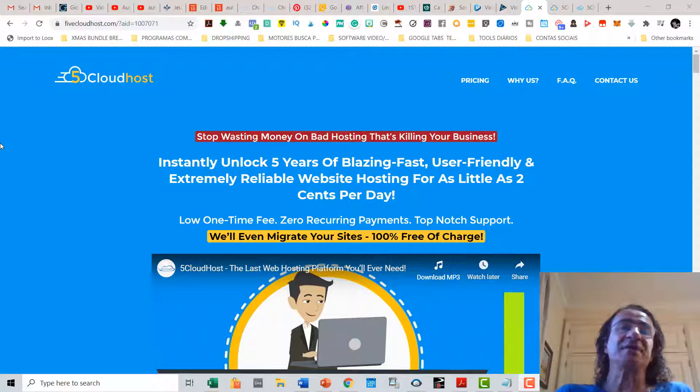For as little as two cents per day, you get a low one-time fee. You don't have to pay any recurring payments, the support is top-notch, and you can also migrate your sites 100% free of charge to this new hosting.